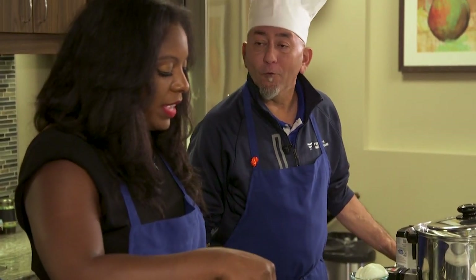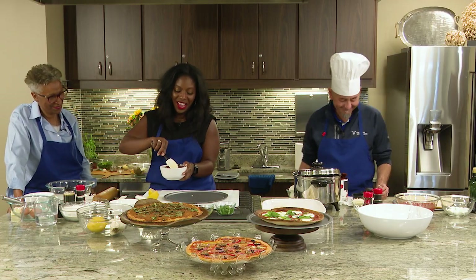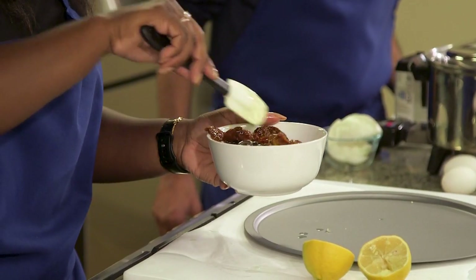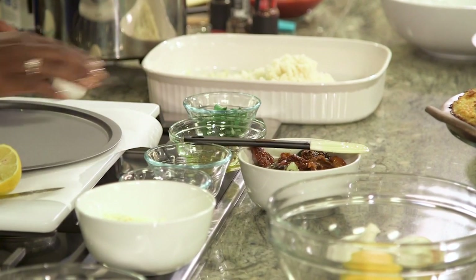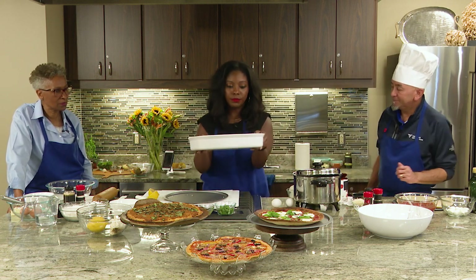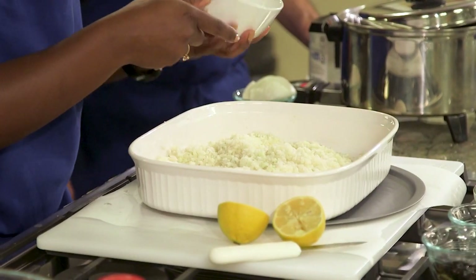And good for the soul. All right, guys — it's simple. We're just going to mix this up. Let that sit there, kind of let all of them marinate together. Now that my cauliflower is nice and cold, I'm going to bring my platter here and mix it with a half a cup of cheese.